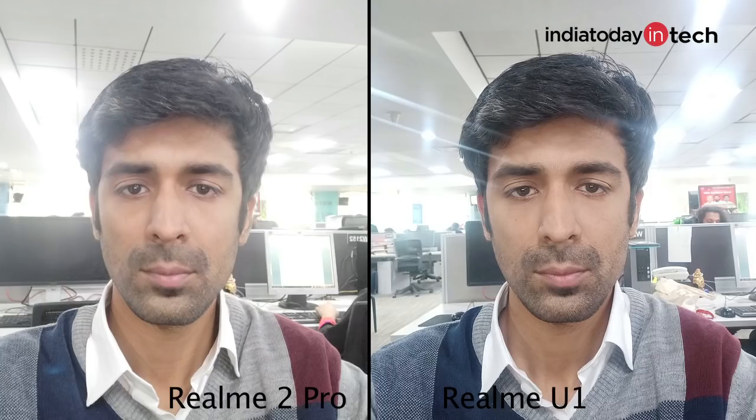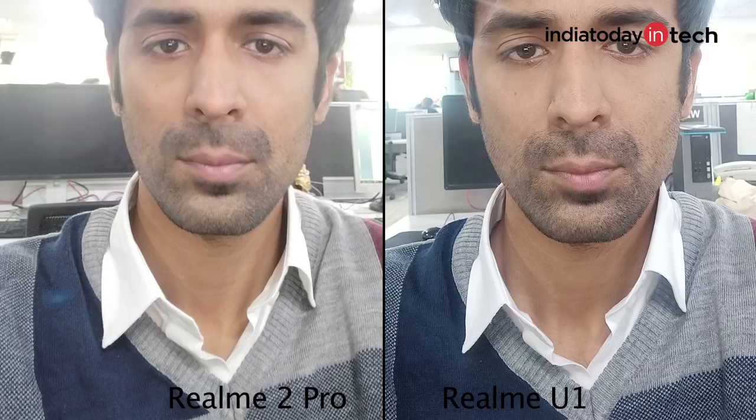The Realme U1 is essentially a selfie smartphone — it has a 25MP front camera and should be able to beat the Realme 2 Pro in this area. Looking at the results, the Realme U1 captures more accurate skin tones and colors. The image appears more appealing overall because it tones down colors and skin tones tastefully. In most scenarios, the Realme U1 delivers a sharper selfie — all parts are clearly visible, colors are more accurate, and object outlines are really sharp. So in the selfie department, if you are buying a phone strictly for selfies, you should consider the Realme U1.